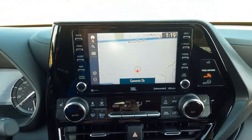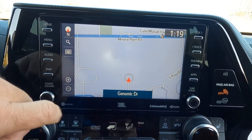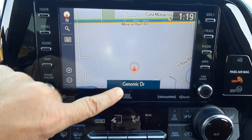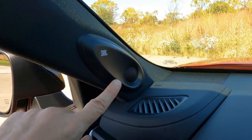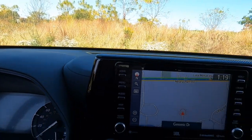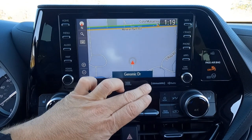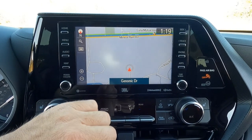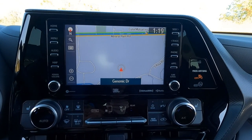Turning our attention over to the center stack — this is the 8.1-inch touchscreen. It's the JBL audio system, so it's got a really great sound system including additional speakers and a subwoofer. There are some additional speakers right up here and more speakers there — stop by the dealership and give it a listen. It comes with Sirius satellite radio, so you get three months at no extra charge. Also Android Auto, Apple CarPlay, and Alexa — all that stuff is standard.